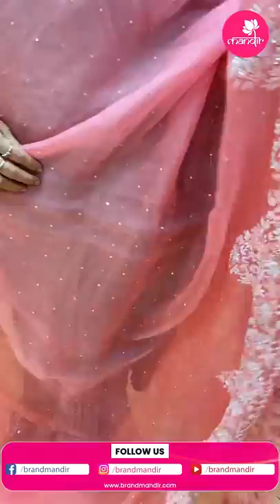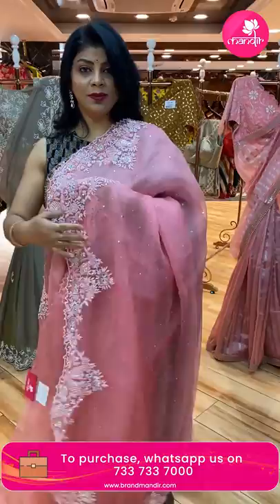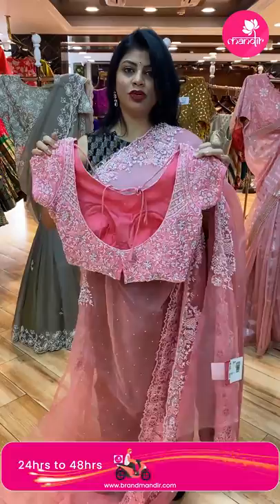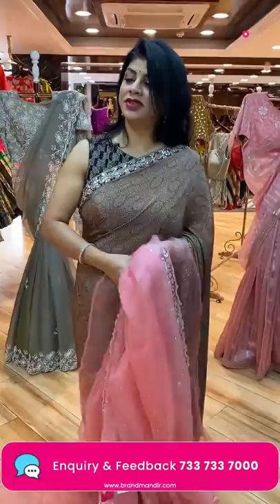Next lovely saree — pink color work saree in kora fabric. All over studded kundans and a heavy border: cut work with zardozi, thread work, crystals, glass beads, and pearls. Running pallu ended up with cut work border. Pretty self heavy work blouse with short sleeves. Price: 18,400. CV558 is the code. Purely for evening wear, birthday parties, and receptions.